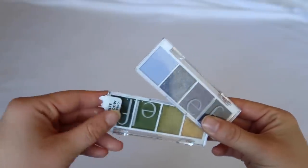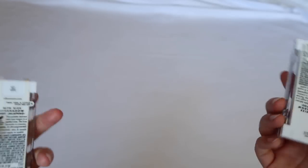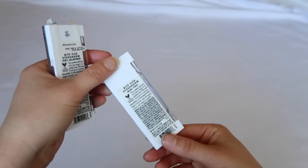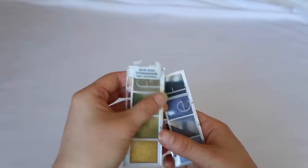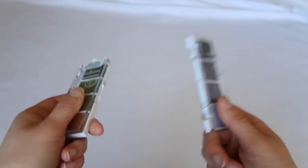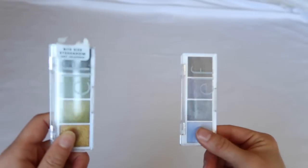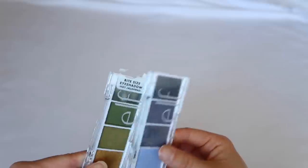For e.l.f., I have three of their tiny bite-sized palettes — the neutral one is still in the drawer. This is Acai You, and then Hot Jalapeño. They're so cute and tiny. I don't think the quality is anything to write home about based on swatches, but they're only three dollars and I love the color concepts. I need to use them for my update video.